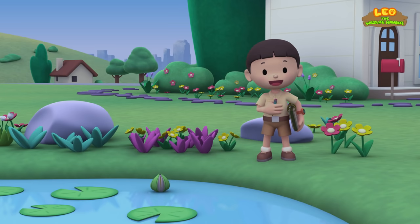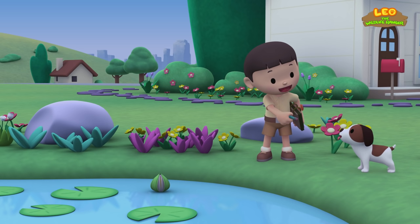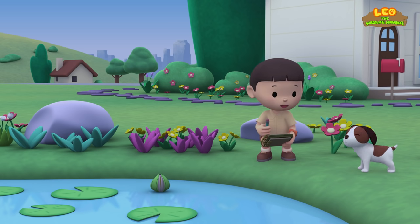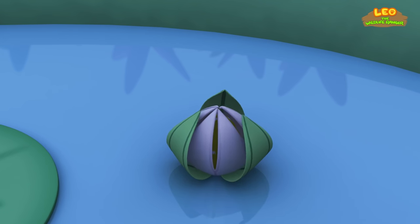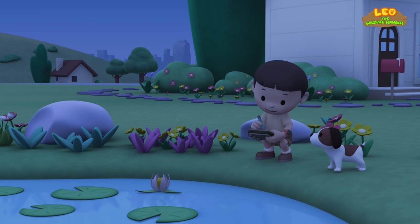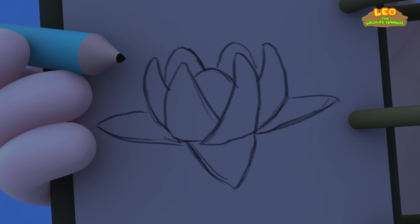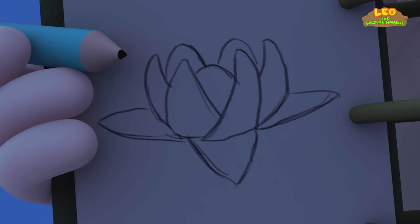Hi, everybody! My name is Leo. I am a junior ranger! And this is my puppy, Hero! You're just in time, buddy! Look! It's starting to bloom! It's beautiful! Now, I will draw it! Look, Hero — my very first drawing of a night-blooming plant! The water lily!